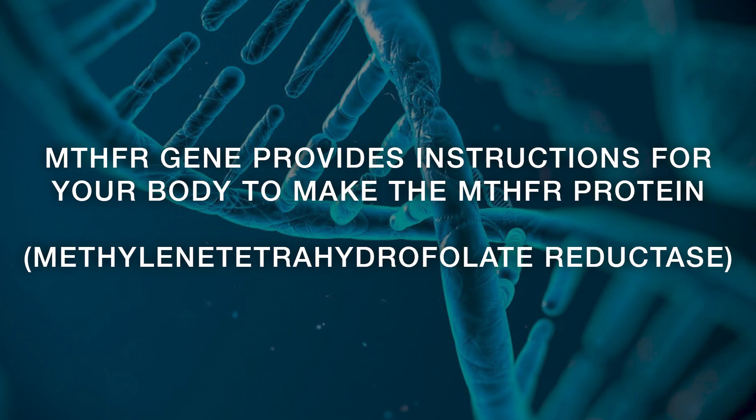The MTHFR gene provides instructions for your body to make the MTHFR protein, which helps your body process folate. Your body needs folate to make DNA and modify proteins. Today we're going to cover the role of the MTHFR gene and why it's important to our health, how MTHFR mutations affect the body's ability to process folate, and what are some common health issues associated with MTHFR mutations.